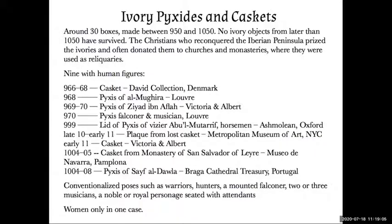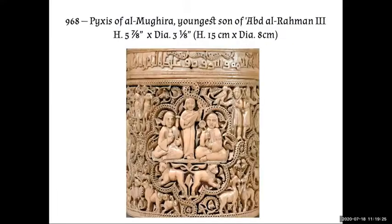Some scholars say the conventionalized poses don't really tell us how people looked, but from what I've seen of clothing in the rest of the Islamic world, what's on these boxes is pretty consistent with that. However, it's almost all men. There's only one case I've been able to find that shows women, and it's not a very good picture of women.